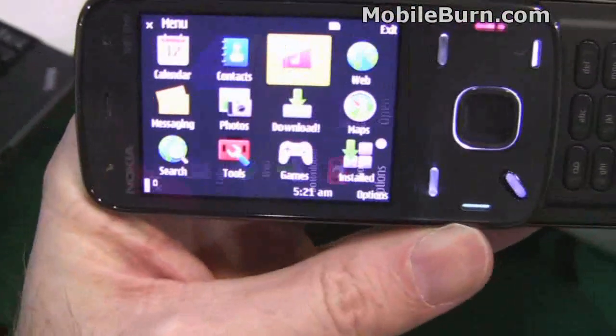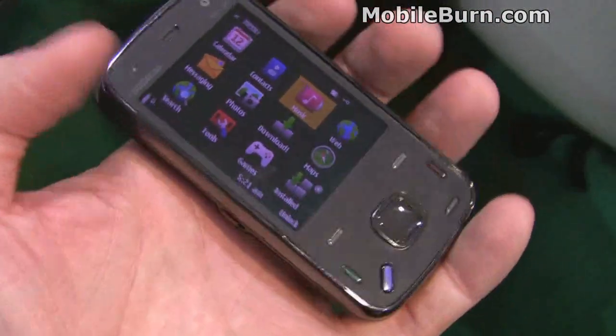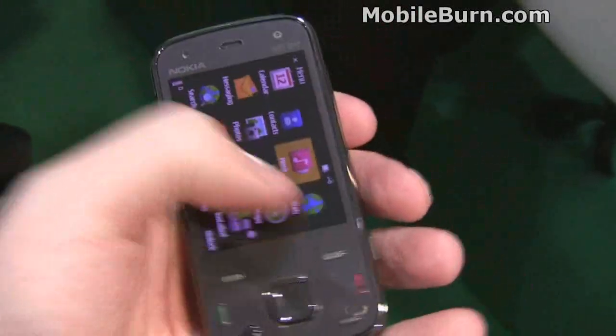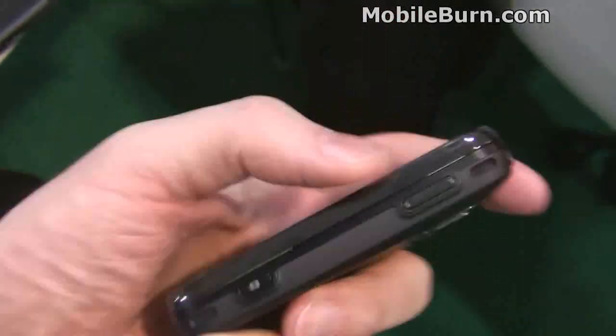It has autorotation features and a good-looking package overall. It has a hardened glass front, so the entire front is very scratch-resistant. Really nice-looking device, nice OLED display — good package overall.